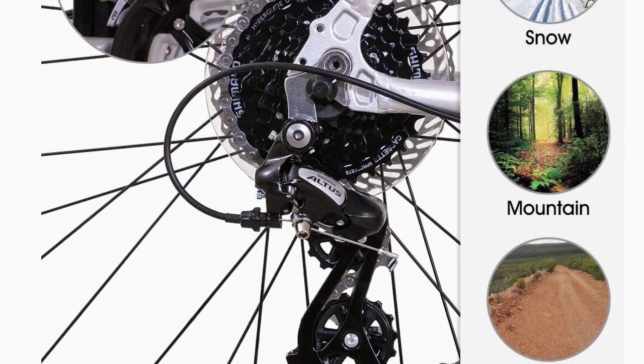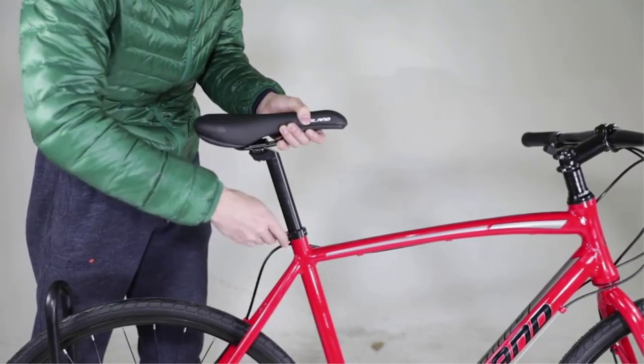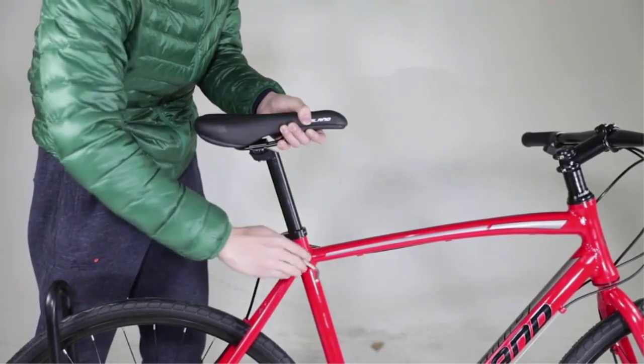This versatile bike also has alloy rim brakes, which are the best choice for all types of riders. They are ideal for commuting and recreational rides in all weather conditions.